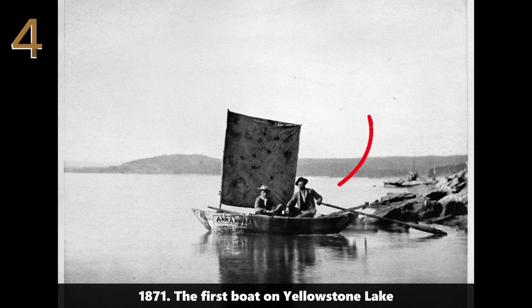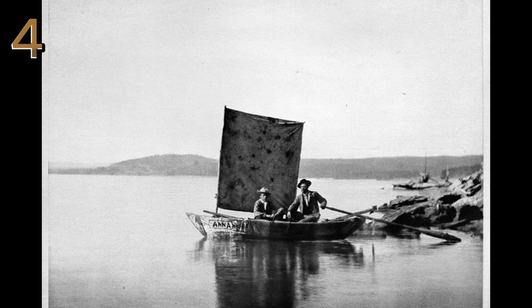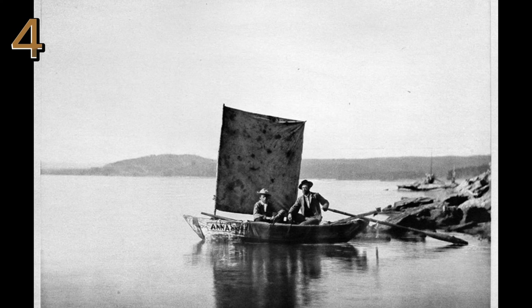1871: the first boat on Yellowstone Lake. Early explorers on the first boat, Annie, on Yellowstone Lake in 1871, symbolizing adventure.